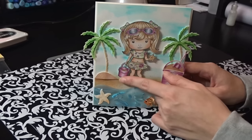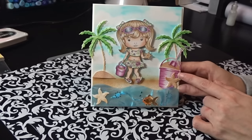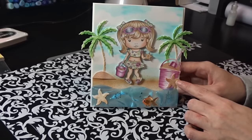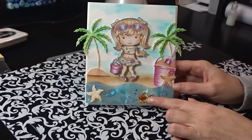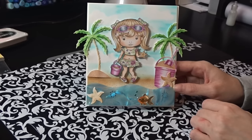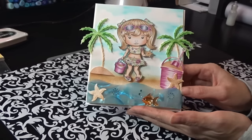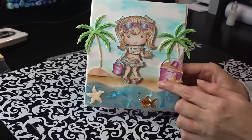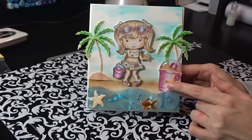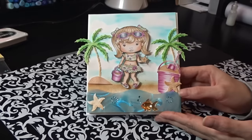I incorporated the pail to match her pail and used Copics to get that effect. I also added my little starfish — these are brand new at Hobby Lobby and I thought they worked perfectly. I love how the card has a water effect, and I used Copic markers to add sand texture with a little glitter so it looks like the sand is shimmering.